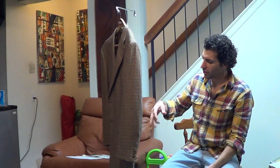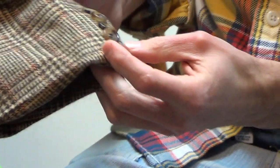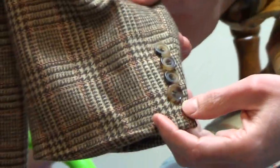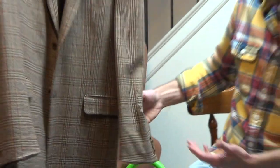Buttons — all the original buttons are intact except the bottom one on the sleeve. They replaced it with a similar looking button. That's just the way it is; it really looks fine.